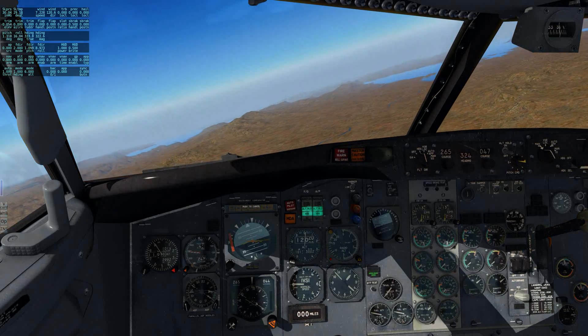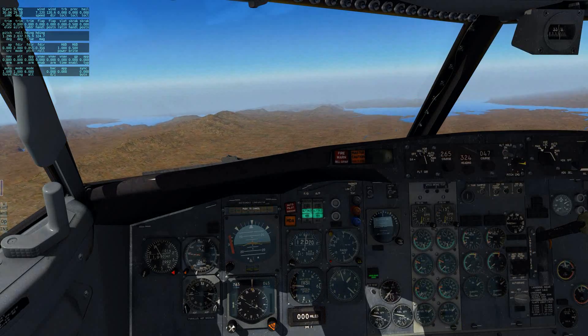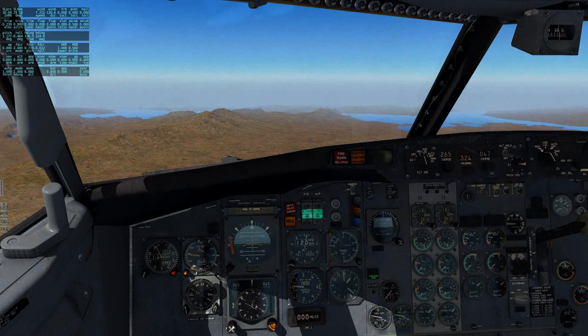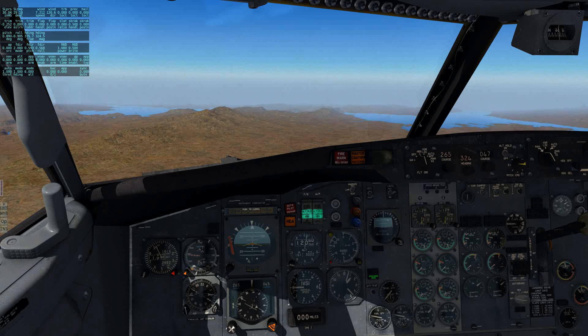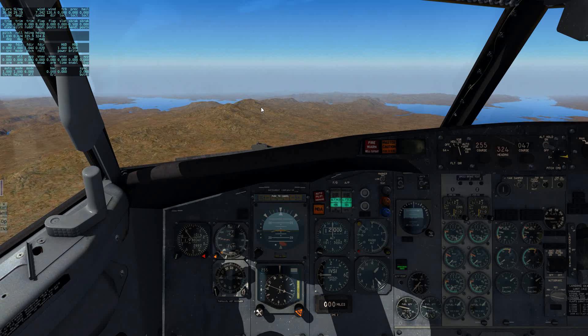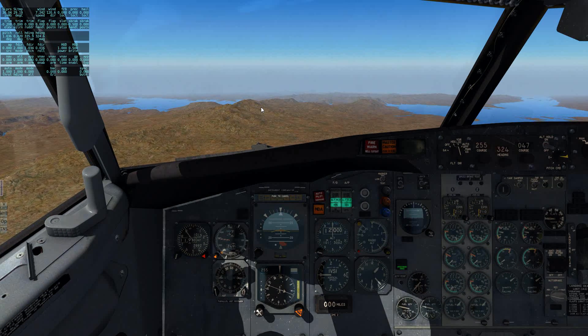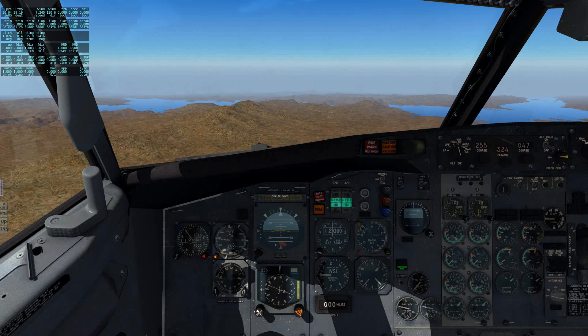Springbok 841, Las Vegas approach, good afternoon. Vegas altimeter 30.02, plan visual approach runway 25L. Springbok 841, thanks. Springbok 841, fly heading 300, descend and maintain 7,000, vectors visual approach runway 25L. Heading 300, down to 7,000, vectors for the visual approach, Springbok 841.